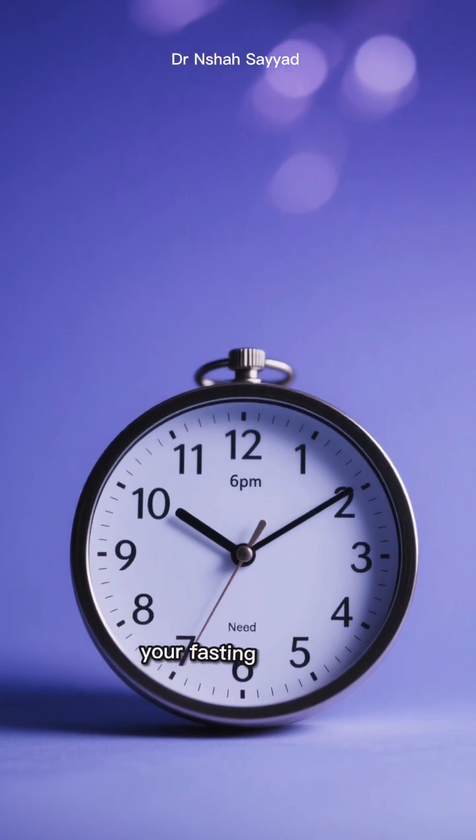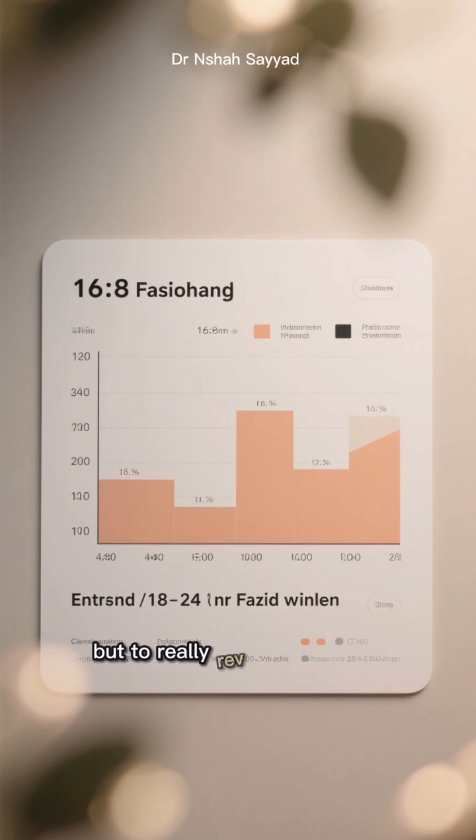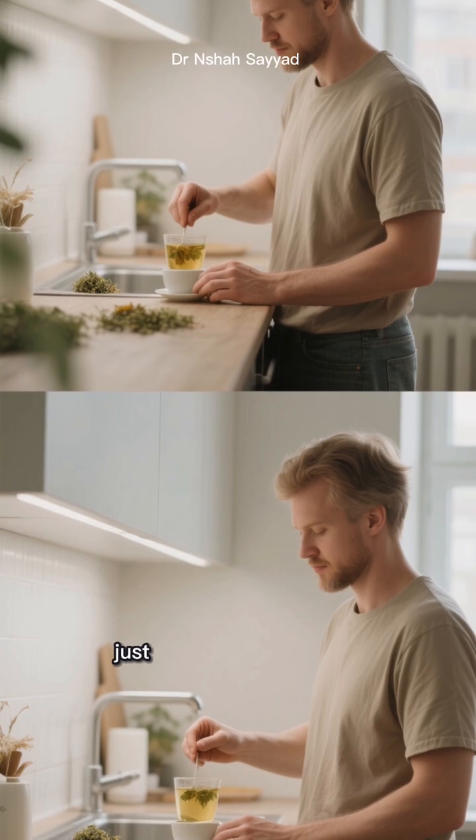First up, let's talk about your fasting window. A lot of people stick to a 16:8 schedule, which is great, but to really rev up autophagy you might want to push it a bit. Try extending your fast to 18–20 or even 24 hours, just once or twice a week.